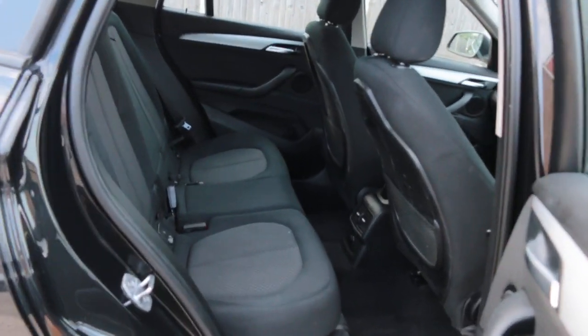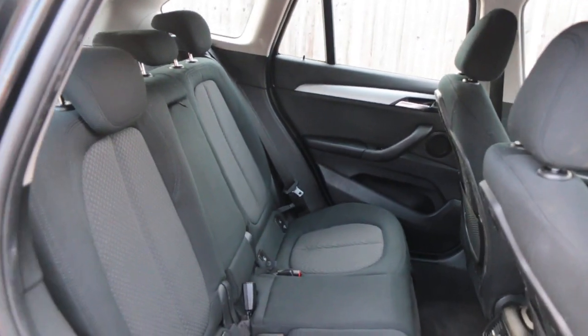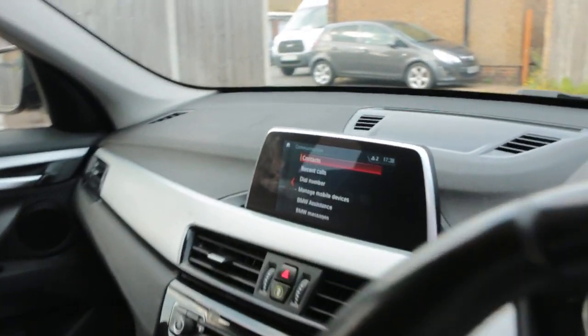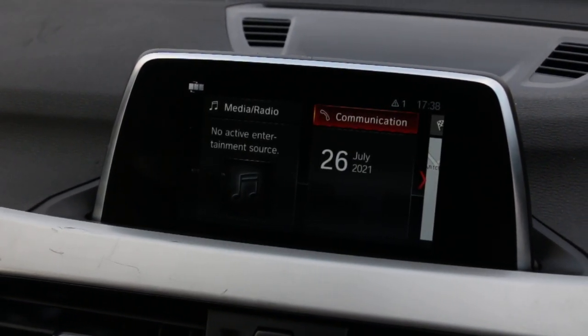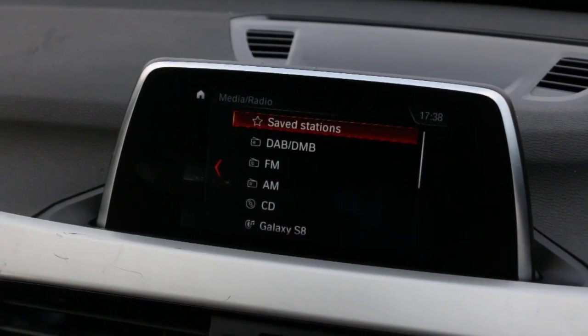The car has a velour interior, isofix, and five headrests. It also comes with Bluetooth telephone connection, satellite navigation, DAB radio, and a USB port.